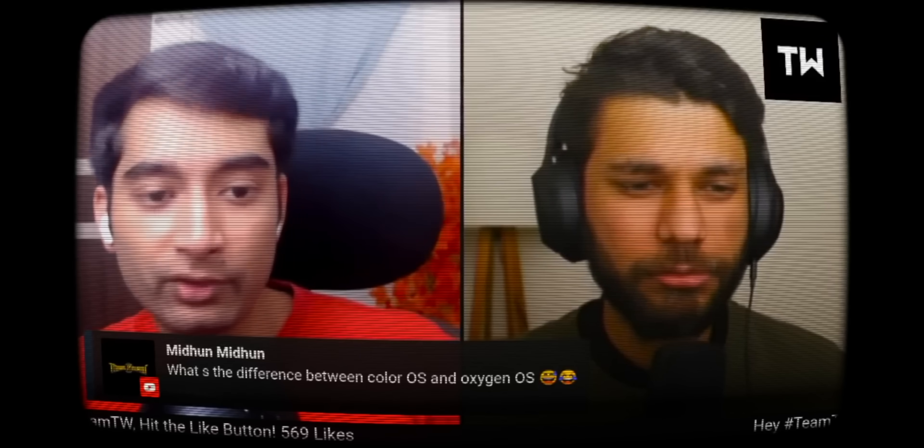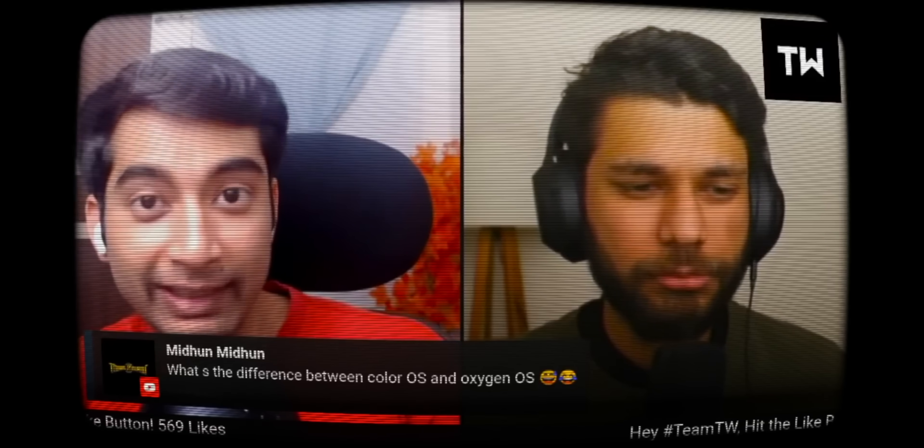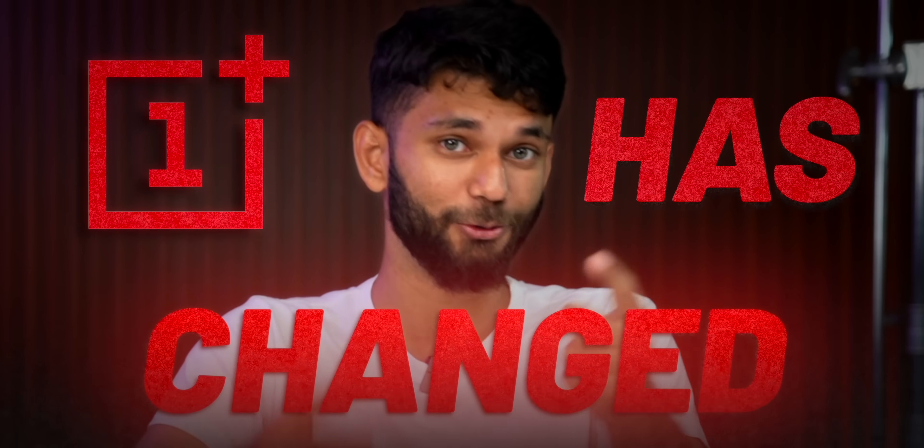There are no ads and recommendation in OxygenOS yet. And now we have been using the Nord 4 for 2-3 days and after using this phone, I believe this is the best OnePlus launch in a long time. But OnePlus has changed. Now you might think how? Well, stick around till the end of the video. This is a very interesting one.